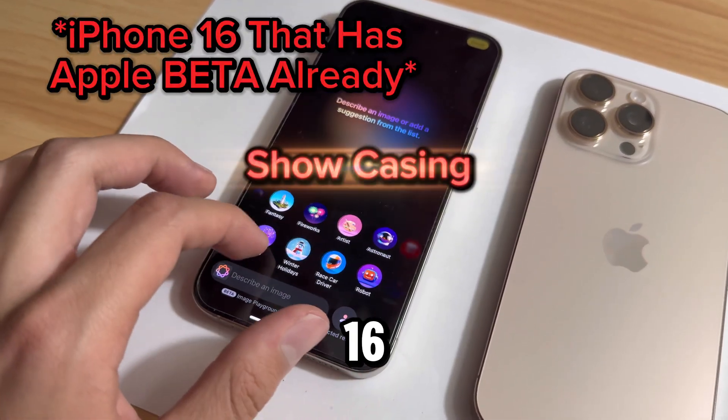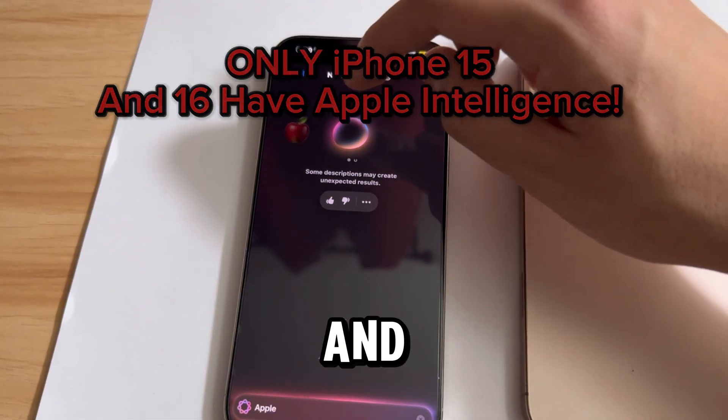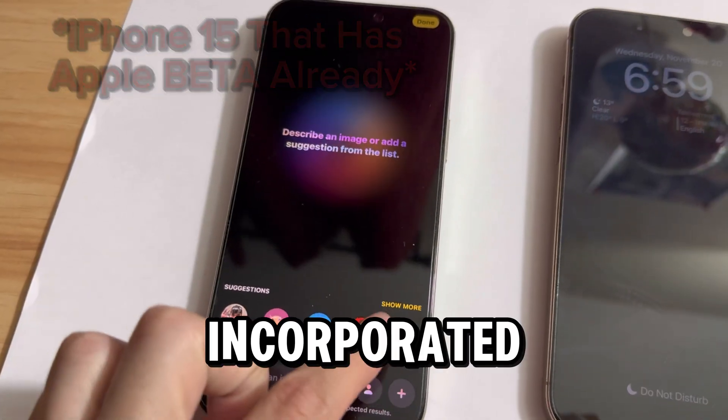This is how iPhone 16 looks like when it has Apple Intelligence incorporated into it, and this is only one of the many features. Even the 15 Pro Max has it incorporated.